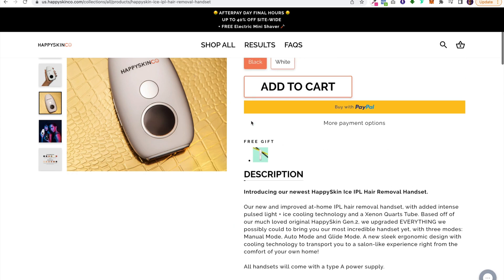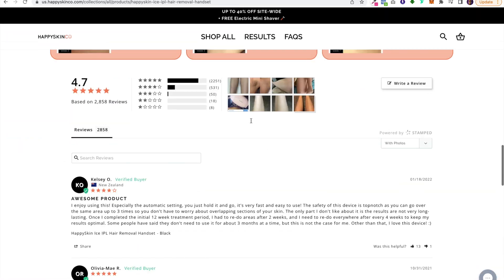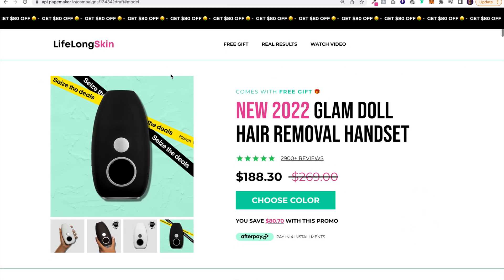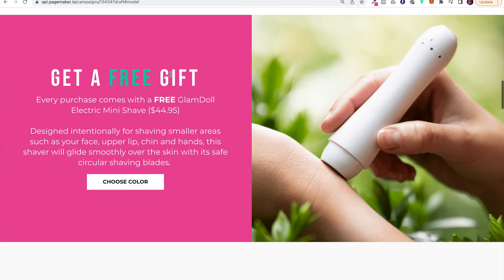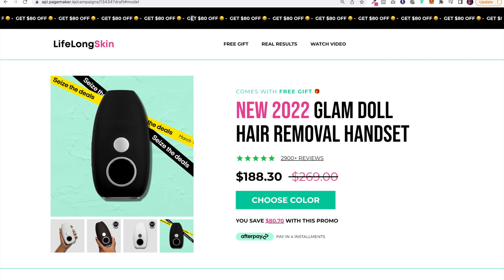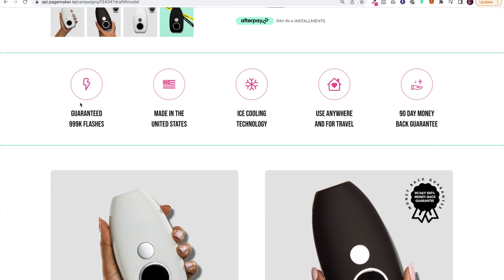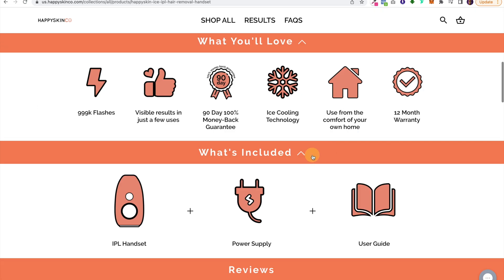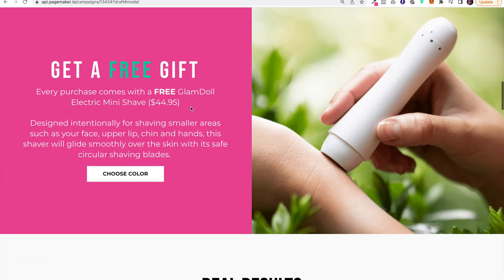Just to give you that comparison between the PageMaker page we made and Happy Skin — I feel like if users were to land on my product page, I would bet that they would convert better and purchase this product more. You have the clear offer, you have the limited time promo, you have the benefits clearly displayed instead of being hidden in accordions, and all the conversion principles you can have on the landing page.